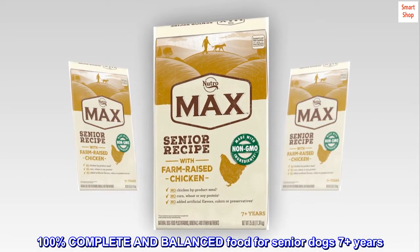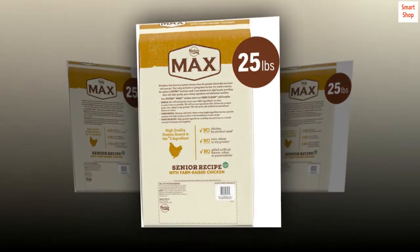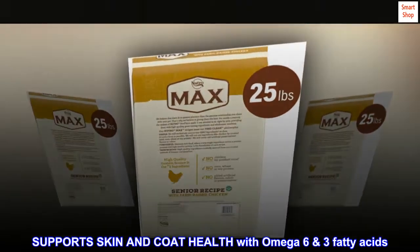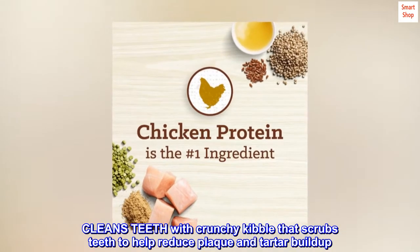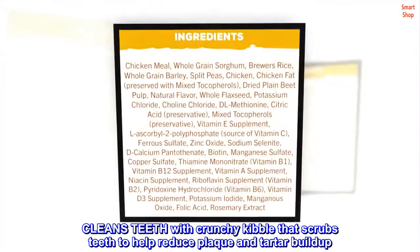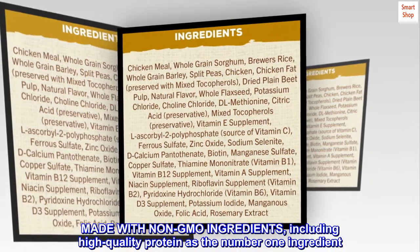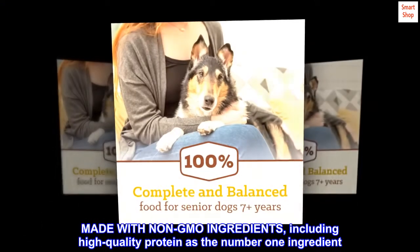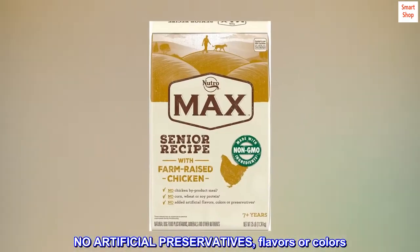100% complete and balanced food for senior dogs 7-plus years. Supports skin and coat health with omega-6-3 fatty acids. Cleans teeth with crunchy kibble that scrubs teeth to help reduce plaque and tartar buildup. Made with non-GMO ingredients, including high-quality protein as the number one ingredient. No artificial preservatives, flavors or colors.